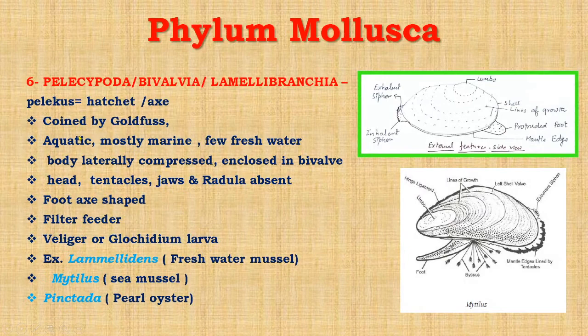Now the last and sixth class of phylum Mollusca is Pelecypoda, Bivalvia, or Lamellibranchia. Pelecypoda is derived from the word pelekus, meaning hatchet or axe. Bi means two, val means having two lateral shell valves. Lamellibranchia refers to the plate-like character of the gills. This group, or Pelecypoda or Bivalvia, was coined by Goldfuss, who also coined the term Protozoa. These are aquatic animals, mostly marine, with a few freshwater forms.